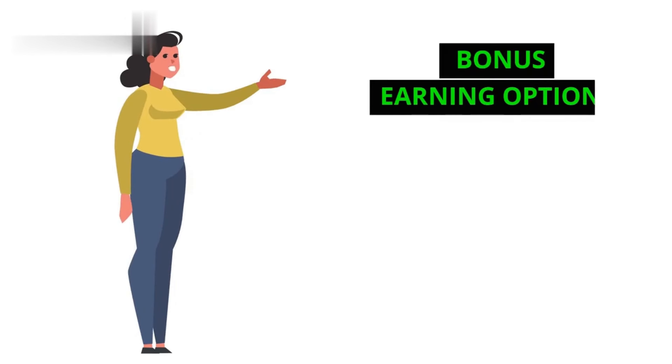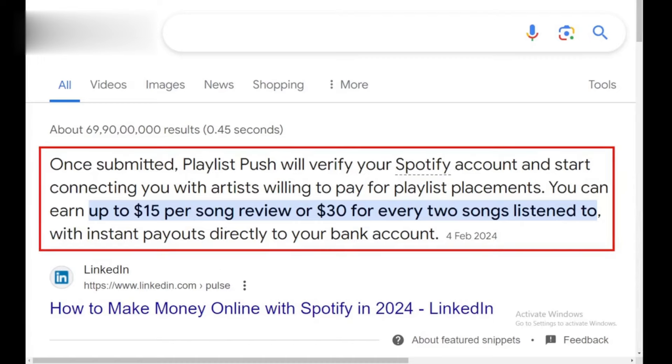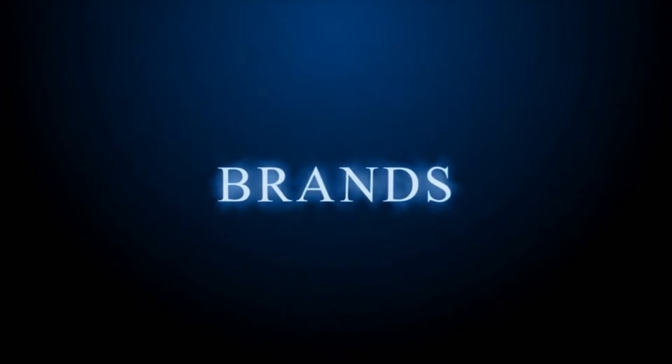Step 5: Bonus earning options. Playlist Push also offers ways to earn more — affiliate income through artist campaigns and sponsored playlists with brands.